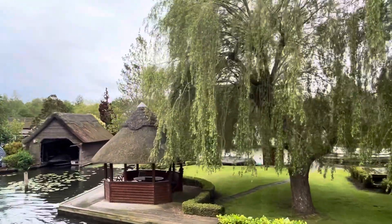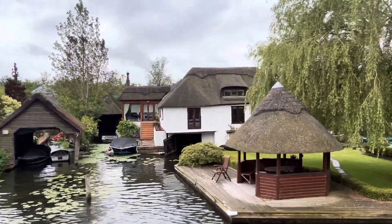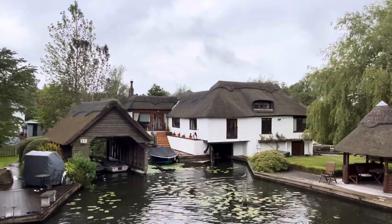This big one here behind all the willows, if you can see it, was actually up for sale a couple of years ago for $3 million. Thank you very much.